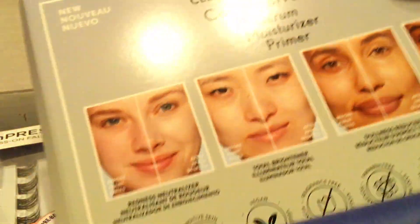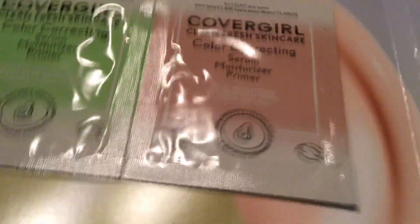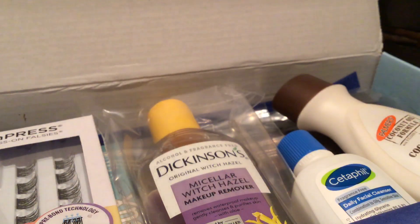So we got a color correcting serum moisturizer, which I've gotten before. This one I can't use because I'm too light, but it worked okay.